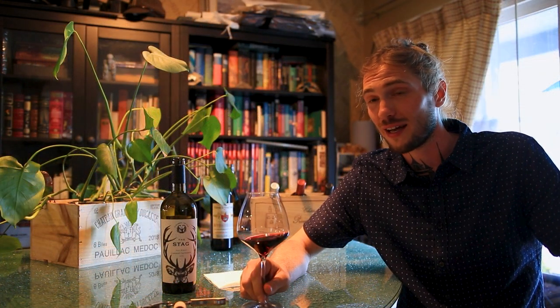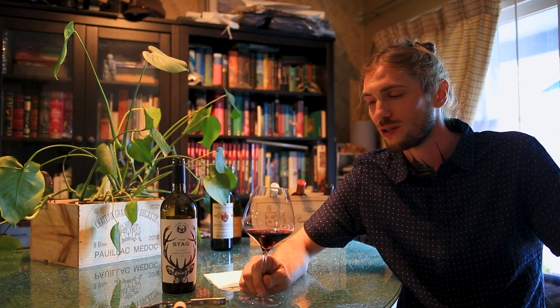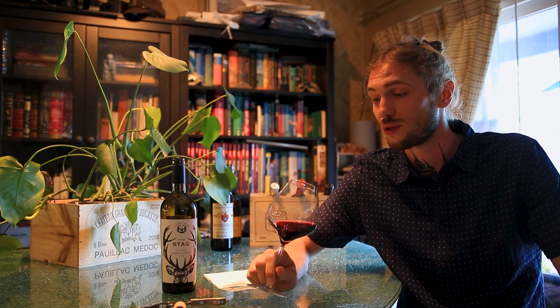Alright, final thoughts on The Stag: four out of five stars, would buy again. Looking forward to enjoying it with a meal next time, and with some friends or family.